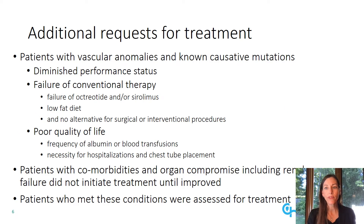Broadly speaking, patients with vascular anomalies and causative mutations were referred for treatment to our Vascular Anomalies Oncology Division based on diminished performance status, failure of conventional therapy such as failure of octreotide or sirolimus, failure of a low-fat diet, and no alternatives for surgical or interventional procedures, and for their poor quality of life due to frequency of albumin or blood transfusions or necessity for hospitalization and long-term chest tube placement. Patients with comorbidities and organ compromise, including renal failure, did not get to initiate treatment until these findings improved.